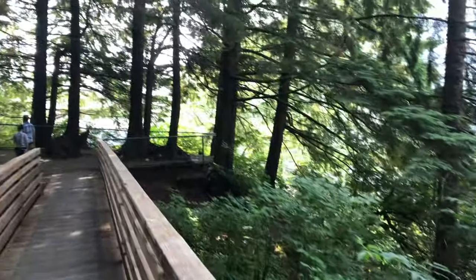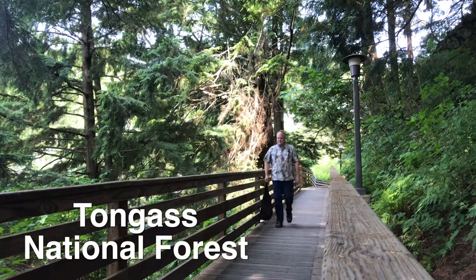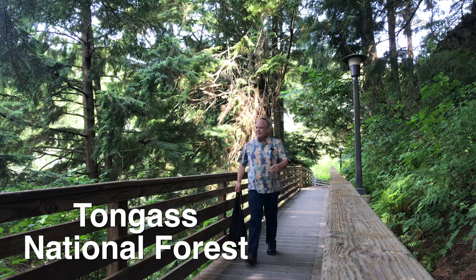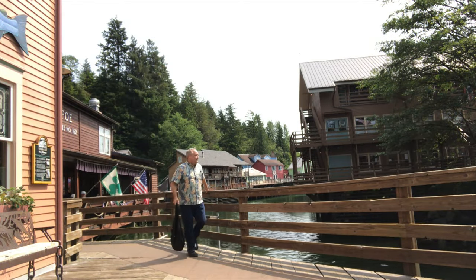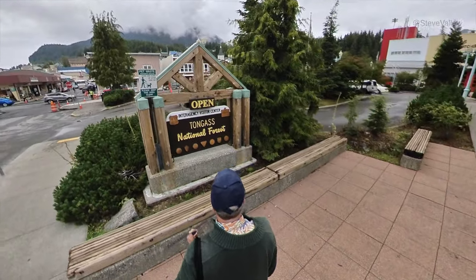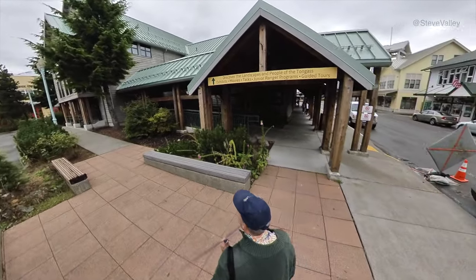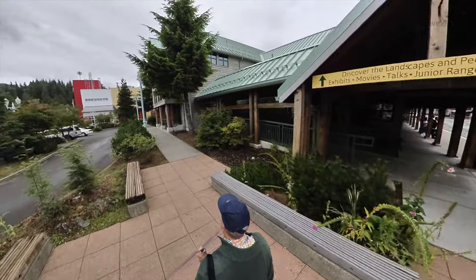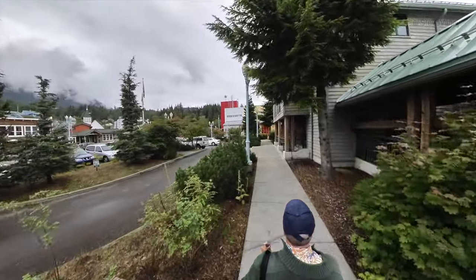Established in 1902 by Teddy Roosevelt, the Tongass National Forest is the largest forest in the United States, with almost 17 million acres. If you'd like to learn more about it, you should visit the Tongass National Forest Visitor Center that's right downtown. It has 20,000 feet of exhibit space and a 210-seat theater. Besides the exhibits, rangers give talks on a wide variety of topics. It's very fun and informative.